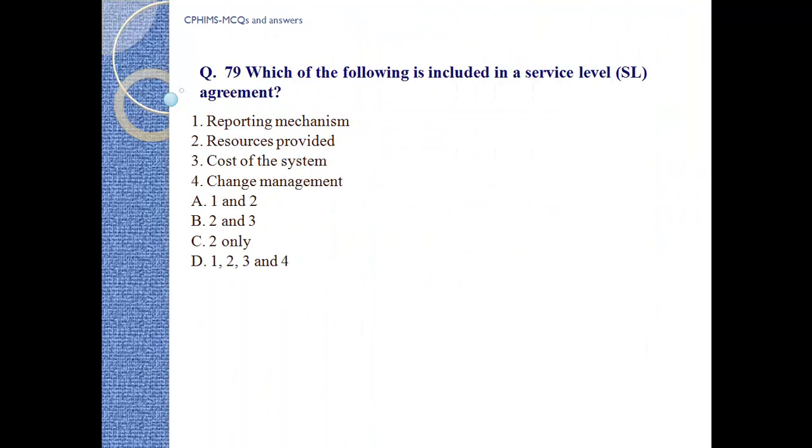Question number 79: Which of the following is included in a service level agreement reporting mechanism? 1) reporting mechanism, 2) resources provided, 3) cost of the system, and 4) change management. The correct answer is a) one and two — reporting mechanism and resources provided.